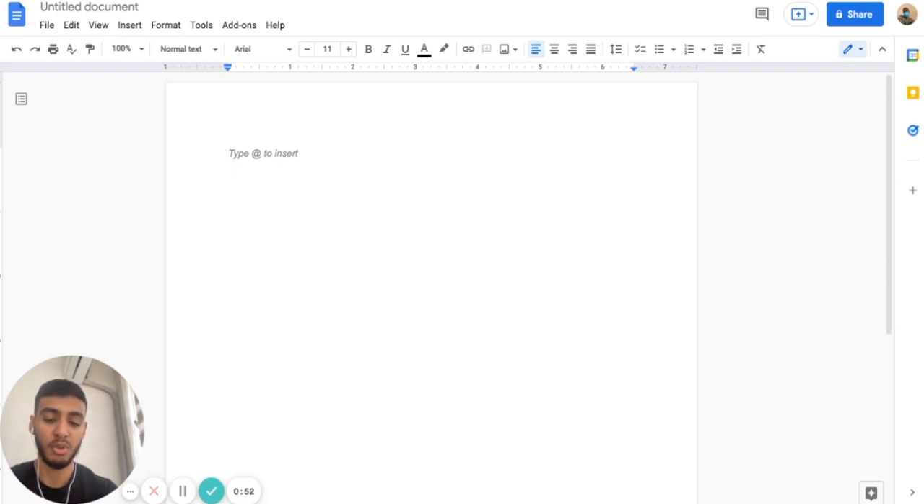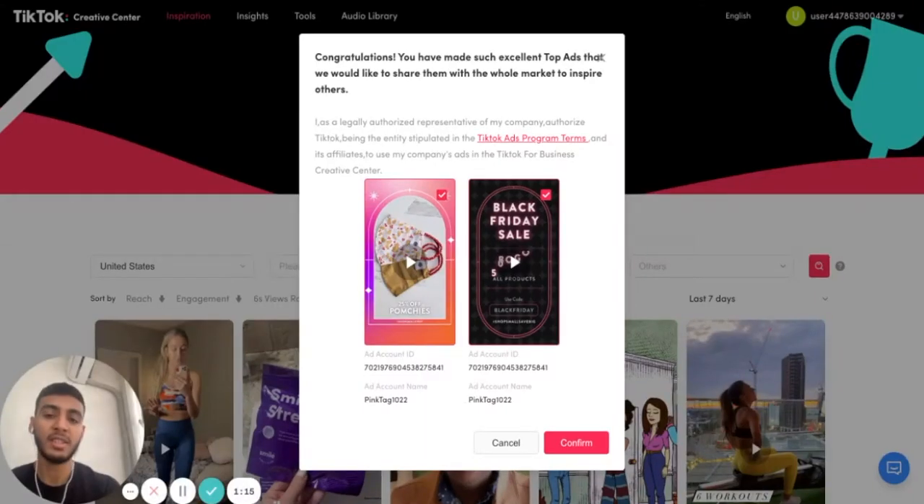So: "Make TikToks, not ads." I'm going to show you what this phrase means and how it can really translate into actually bringing in more revenue and higher ROAS when it comes to ads. This is a message from TikTok that I receive daily for our clients.